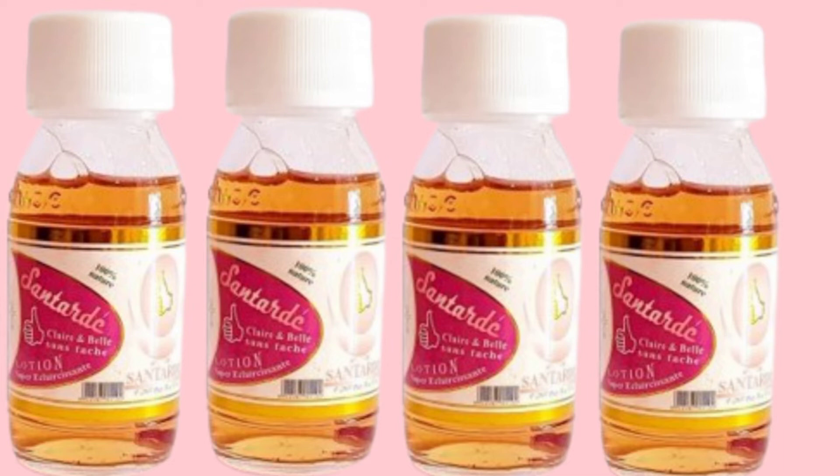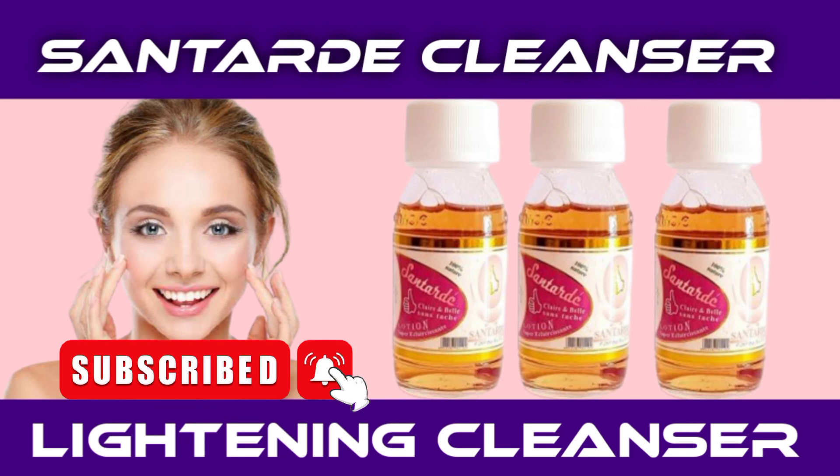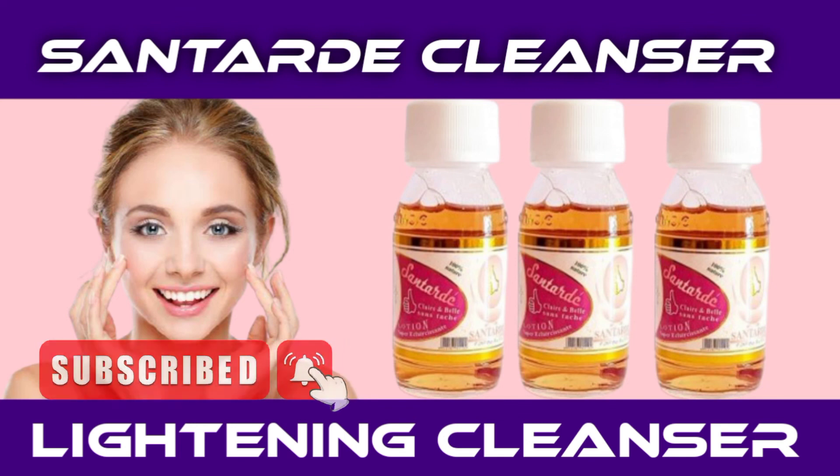Guys, go and use this Santa Cleanser — it is very very effective. Use it for lightening your face, for sunburn, and for pimples. Our next video is going to be on knuckles in the legs. Subscribe to this channel so that you will not miss that video. Thank you very much for your time, God bless you, and don't forget to subscribe.